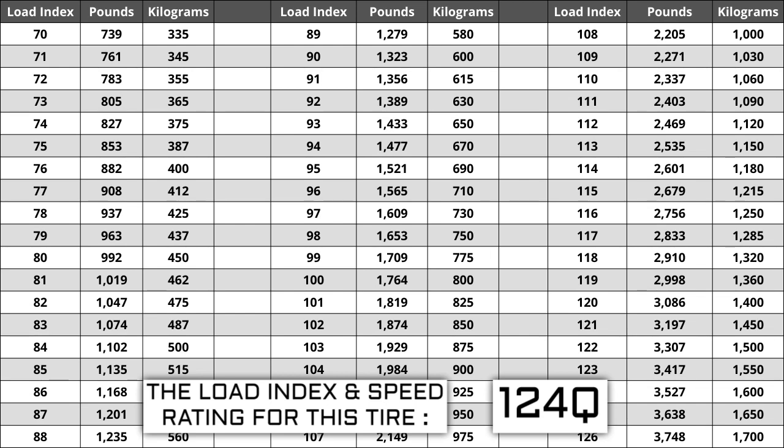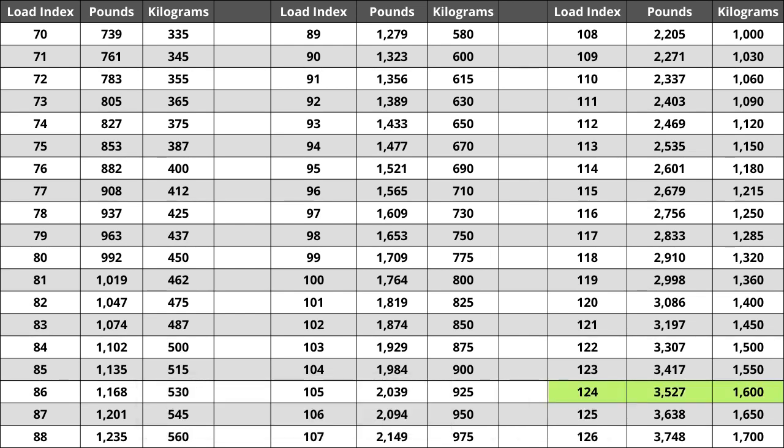If you replace your tires and the new ones have a lower load index, the tire has a higher likelihood of bubbling and eventually blowing out — so make sure you pay attention to this when buying your set. For this tire, the load index of 124 represents a weight capacity of 3,527 pounds, or 1,600 kilograms for metric system users.